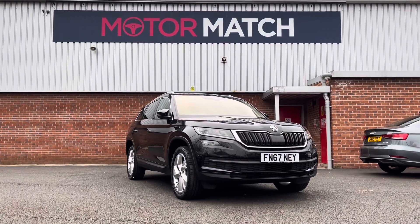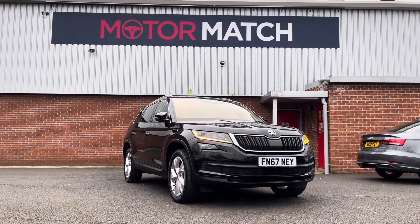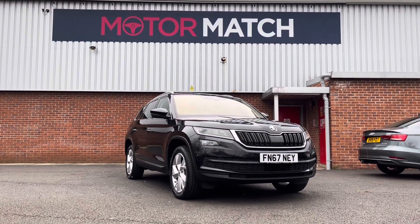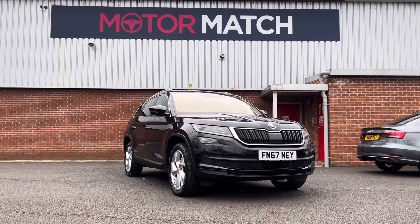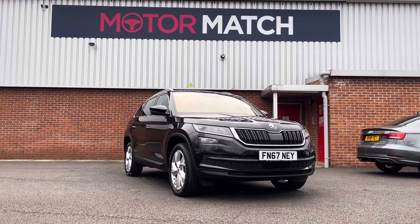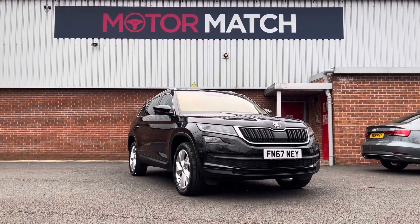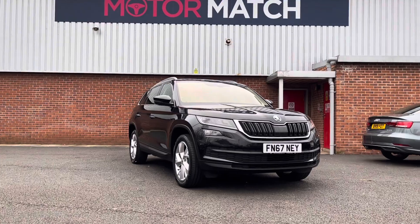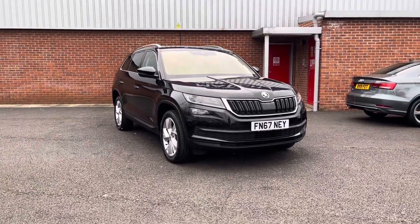Hello and welcome to Motor Match Bolton, my name is Tom. Today I'm going to be showing you around this absolutely brilliant approved used Skoda Kodiaq 2-litre TSI Edition. It does come with 45,000 miles on the clock and it is a petrol. If you're interested in this vehicle, please give us a call on 01204 786 586 and a member of our Motor Match team will be happy to help.